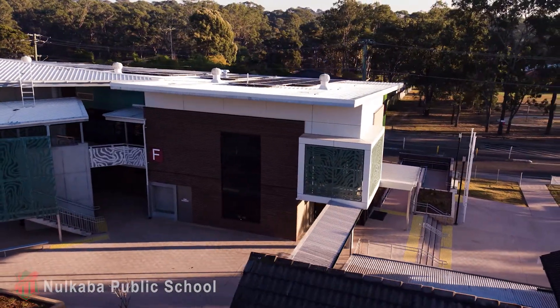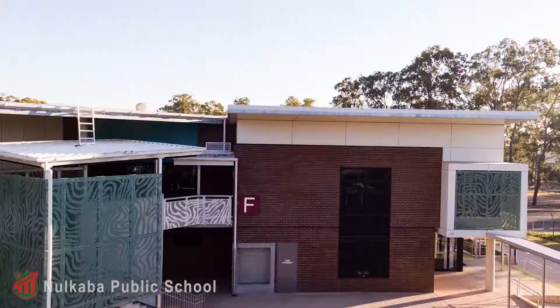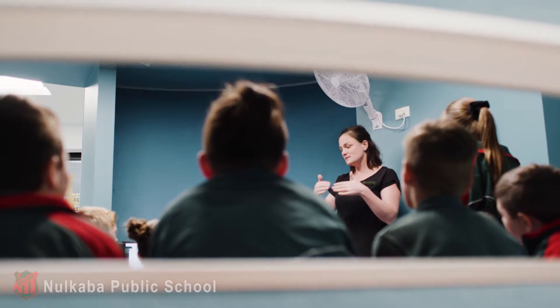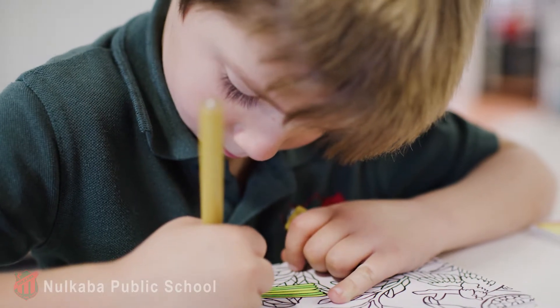We are so lucky that we have a brand new school. The amount of space and the resources that are in here is amazing. I went from a very tiny little shoebox of a demountable to having all of this. This is the Stage 1 Makerspace, where students from all four Stage 1 classes downstairs can use this area for things such as creative arts.